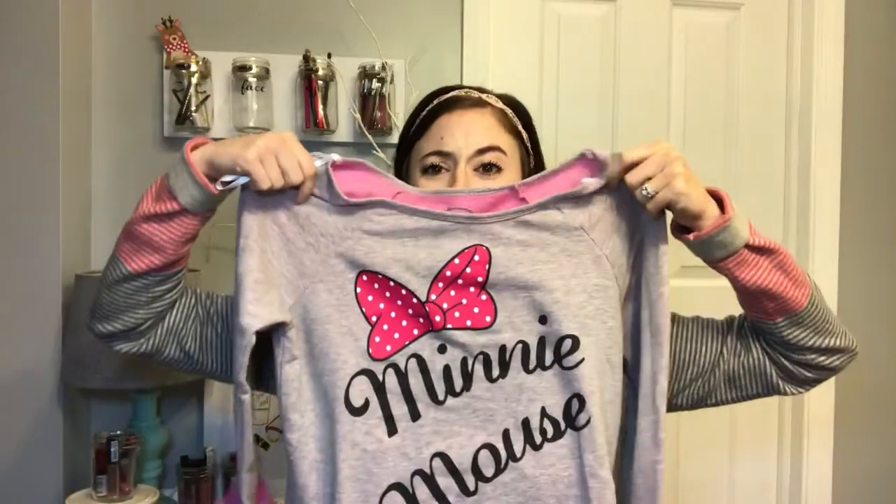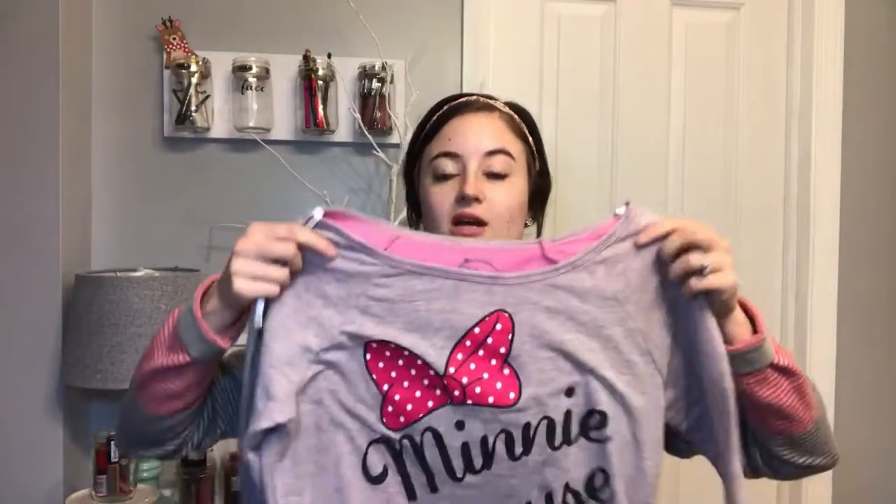This one is from Disney — I'm pretty sure it was from the Disney Store — and it still had tags on it. I took the tags off and washed everything because I want to wear it. Oh my gosh, look how cute this is! It just says Minnie Mouse with a little bow. It's a heathered gray and pink because it has pink on the inside that peeks through. It's kind of a boat neck so it swoops and your collarbone shows — cute with a bralette. This one is extra small.